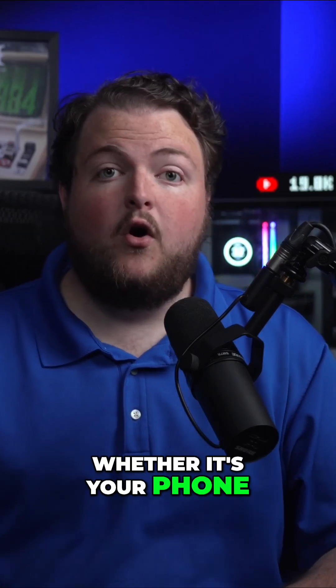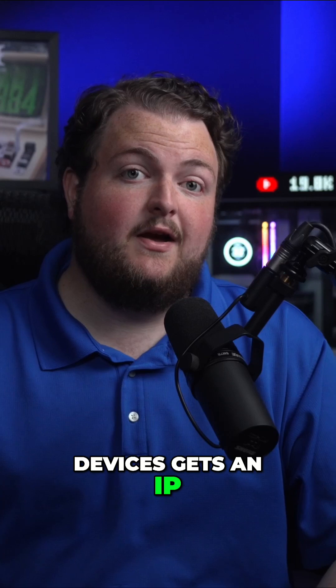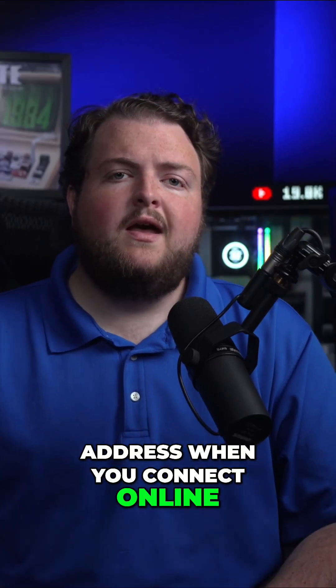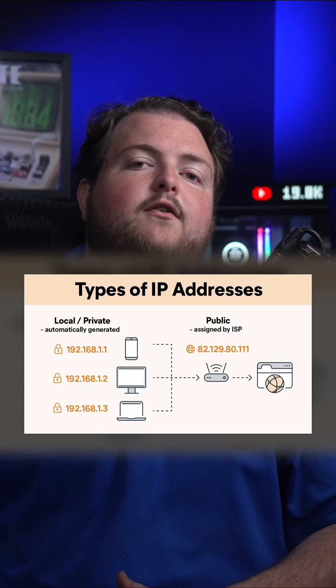Every device, whether it's your phone, laptop, gaming console, or even smart home devices, gets an IP address when you connect online. Essentially, you have two types of IP addresses: a public address and a private address.